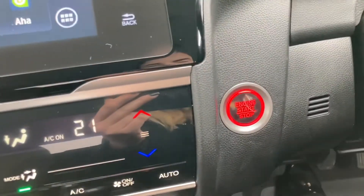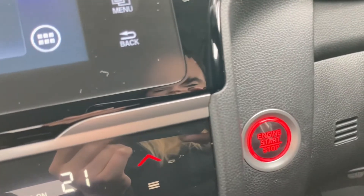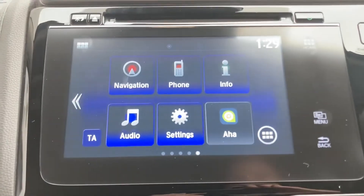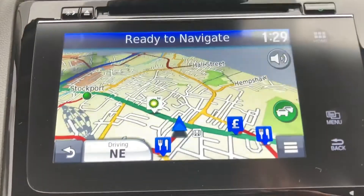This is a smart entry vehicle, so you can simply press the start engine button to start up your vehicle, eliminating the hassle of keys. In the centre you have a touchscreen display.